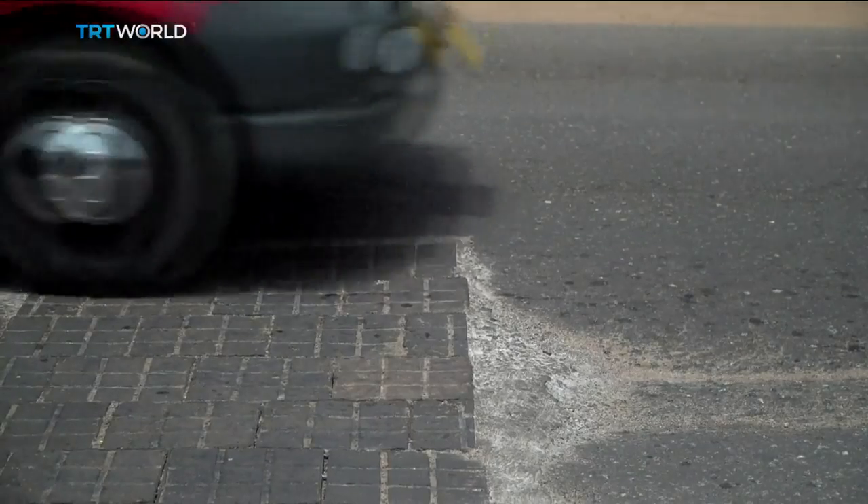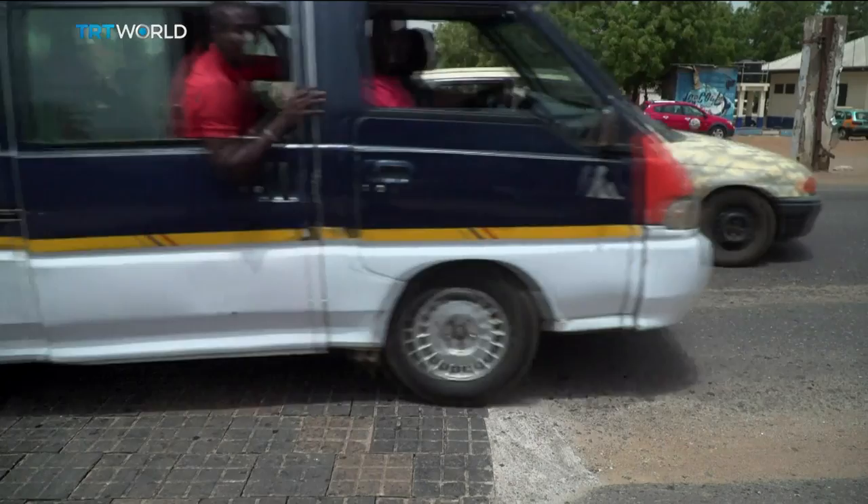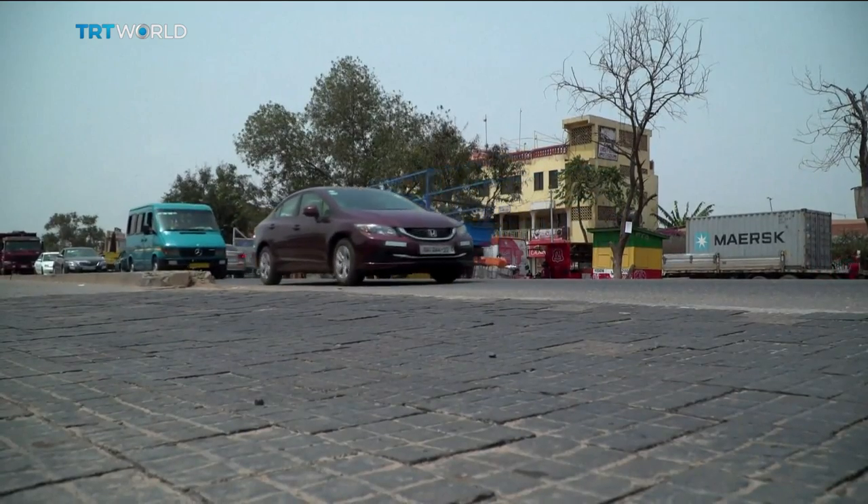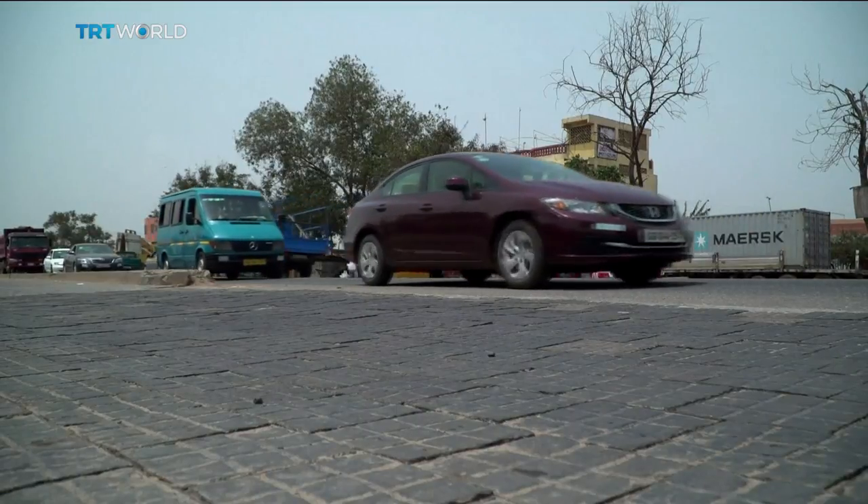The government recently bought NELPLAS cobblestones to pave a small area in the capital. But the company needs more investment for the project to take off. Right now we are used for testing for everybody to see. We want the government to come support us to improve and bring more people to come support.